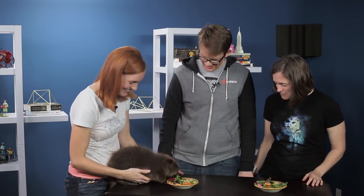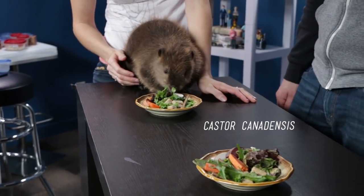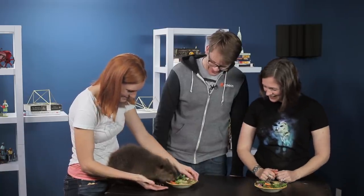I can't believe this is happening. This is Huckleberry, the baby beaver! What do you think, do you want some of this food? Almost went for the stick — but what does he go for? The block. He loves his blocks.